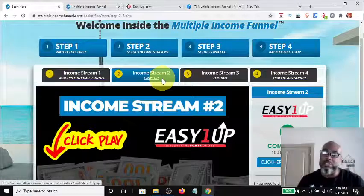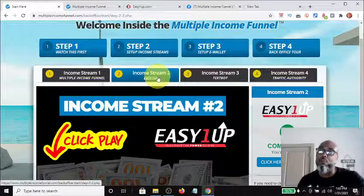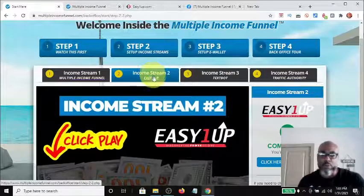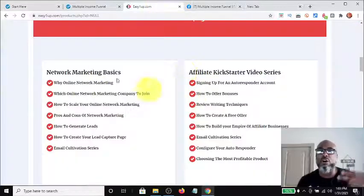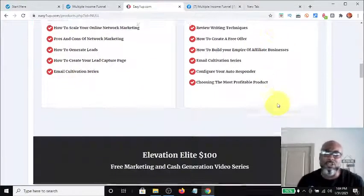This multi-income funnel system gives you a whole library of resources at your disposal built into the funnel that you're selling. There shouldn't be any 'I don't know what to do next,' because if you've upgraded income stream number two you should have all of this: how to create capture pages, network marketing, signing up for autoresponders, and the list goes on.